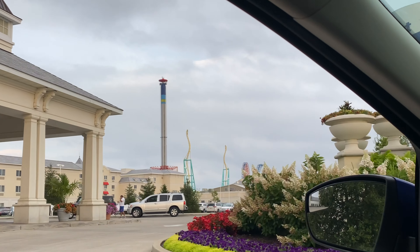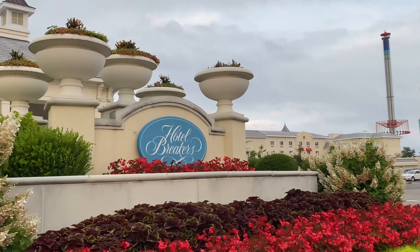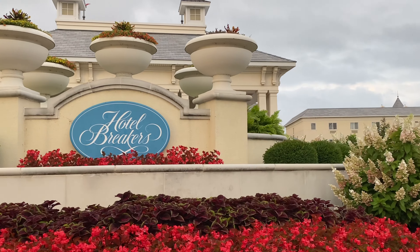Welcome to Along for the Ride, I'm Marissa, and we are so excited to share our experience at the Hotel Breakers Resort at Cedar Point.